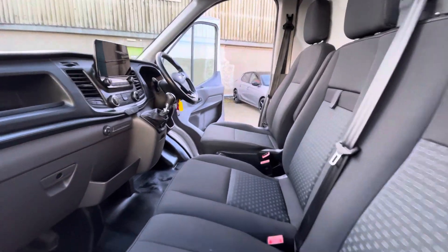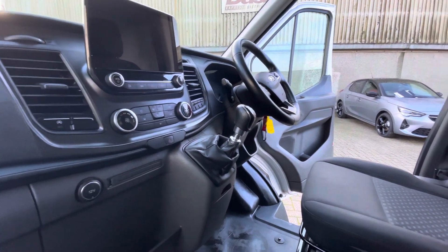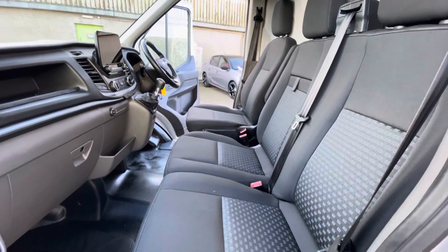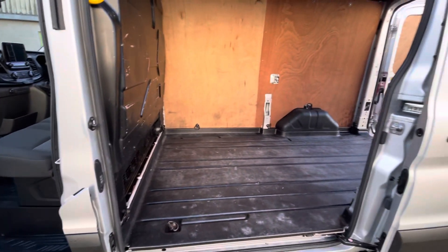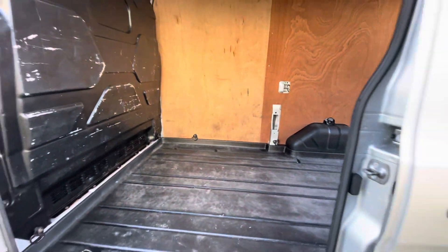This is Trend spec with a few extras. You've got the SYNC system touchscreen, DAB built in, air conditioning, cruise control, automatic headlights, and front and rear parking sensors — quite a nice spec van. Inside, everything's in good condition, nice and tidy in the cab as well.